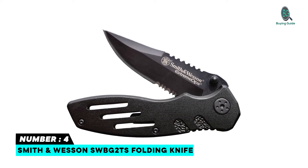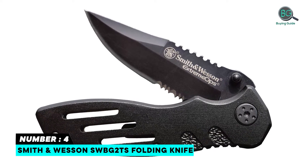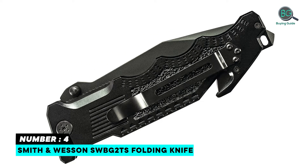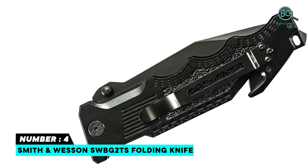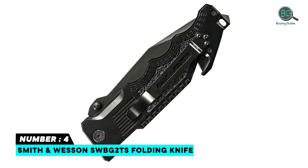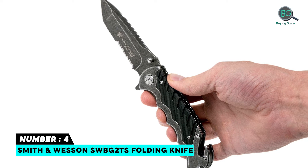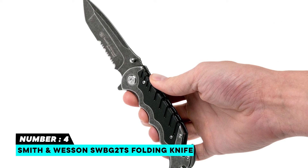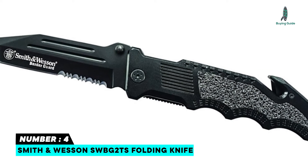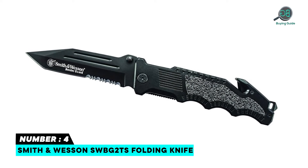Number 4: Smith & Wesson SWBG-2TS Folding Knife with blood grooves and serration, and ambidextrous thumb knobs. 10-inch overall length with a blade length of 4.4 inches and a weight of 8.8 ounces. The blade is made of reliable 7CR17MOV black oxide high carbon stainless steel with a black aluminum handle. Quick and easy access with the convenient pocket clip, making it ideal for everyday carry. The liner lock ensures the blade will not slip.